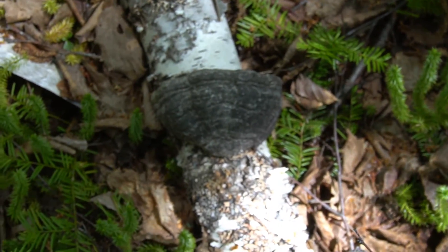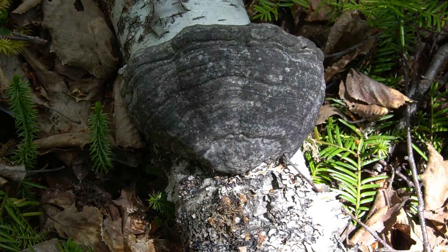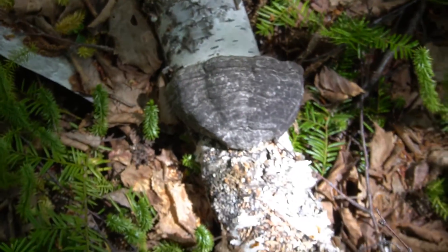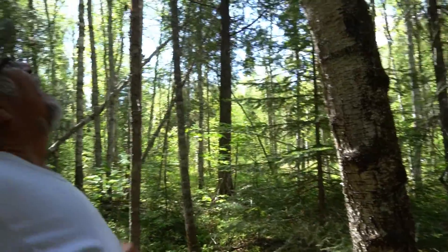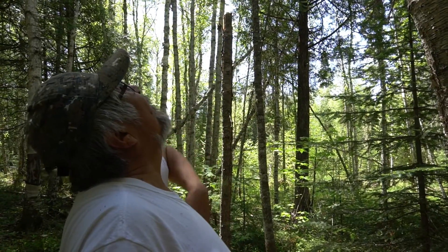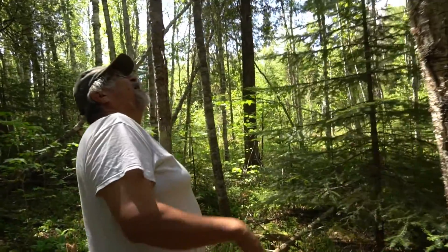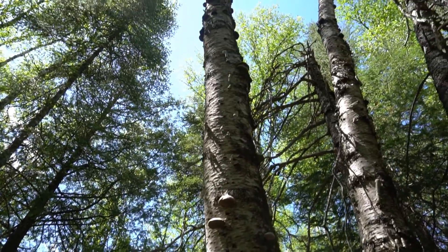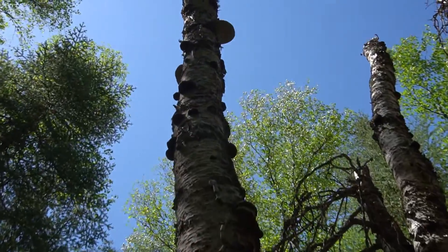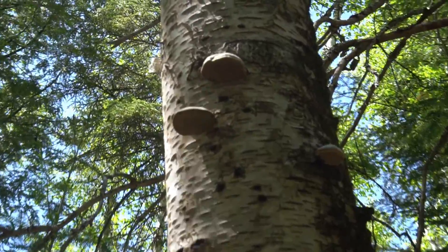Another identifying characteristic are these fungal growths that are found on birch trees, most often on either dead or dying trees. Those are shelf mushrooms — they're called shelf mushrooms.